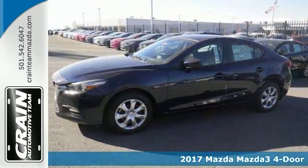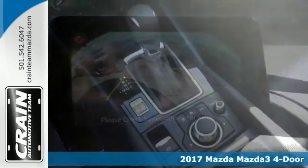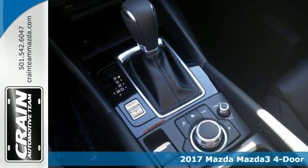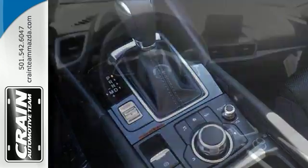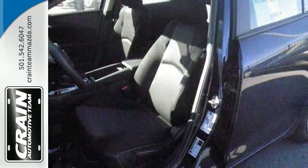Here's a 2017 Mazda 3 Sport. Why spend more money than you have to? This four-door vehicle will help you keep that extra money you'd normally spend on gas. And it features keyless entry, a backup camera, steering wheel controls, and anti-lock brakes.